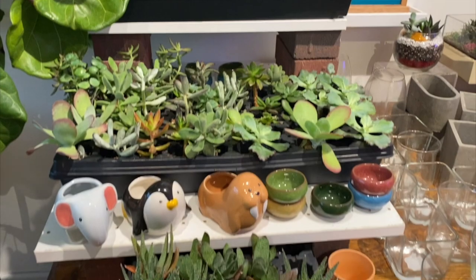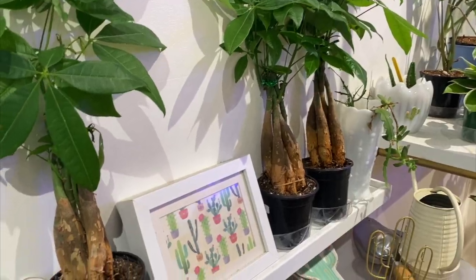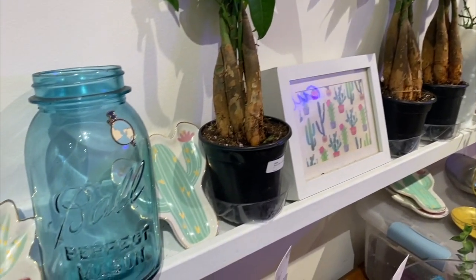When she canned produce and gave it to us, she'd say 'here's a dozen canned tomatoes, I want my jars back.' If you brought back less than she gave you, she had a book — she knew how many jars you owed her. We called her the jar police, so I thought it's only fitting that we call it the Mason Jar Plant Shop.